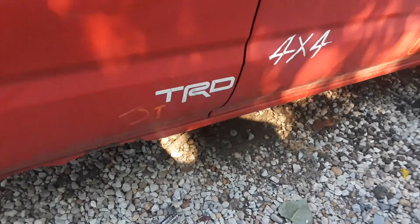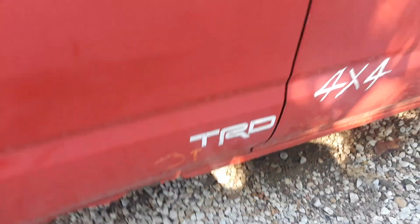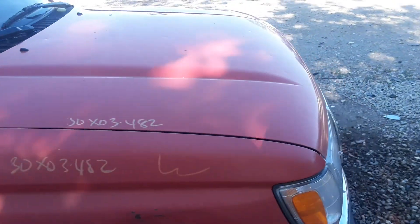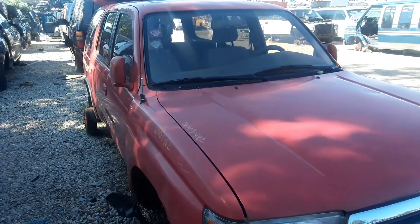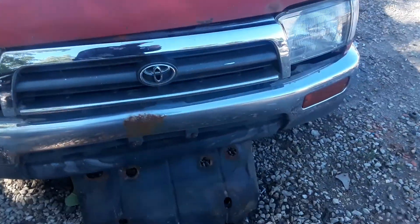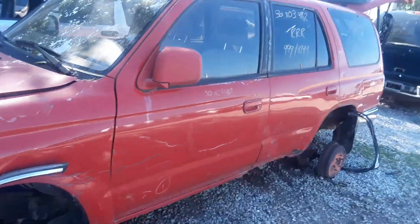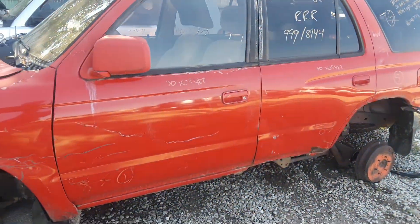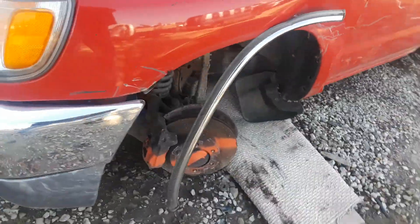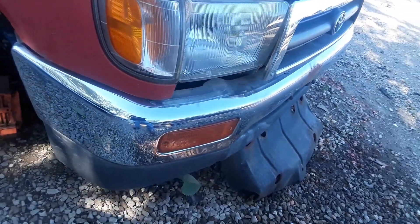I don't know if that's factory — I don't know if they put stickers on there. Regardless, at one point this was a nice truck and it's from Westchester. There's a skid plate for the engine. Somebody loved this at one time. And look at the bumper on the front — my God. Except for where the license plate was, it's clean. Not a scratch on it.